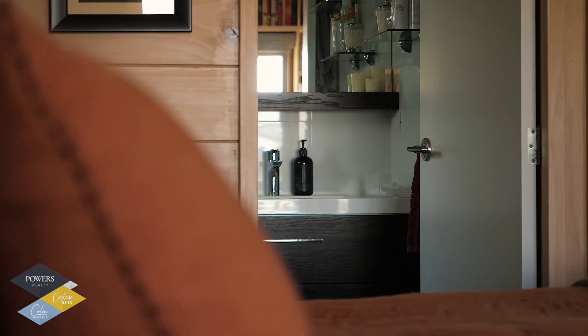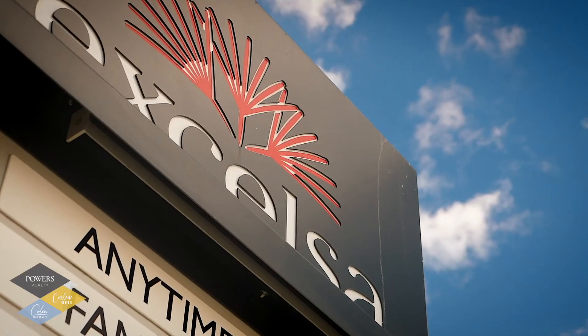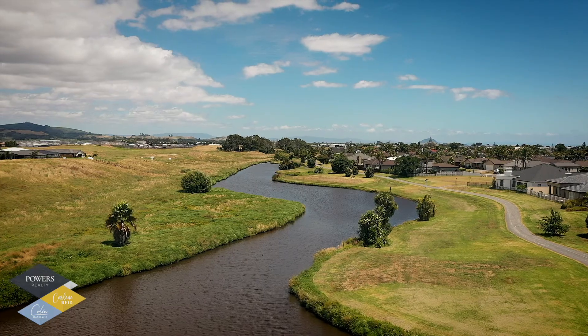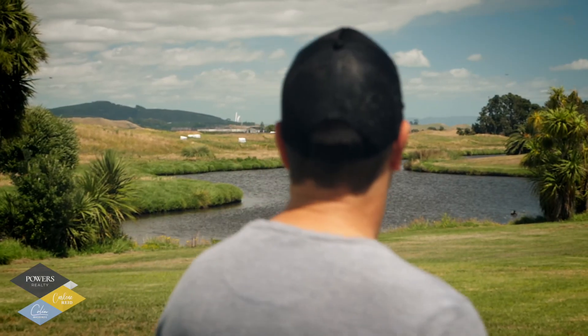You'll love the location in prestigious Palm Springs, with the shops, cafes and restaurants, as well as a medical centre and chemist, with stunning reserves in the golden sands of Papamoa Beach, all within easy reach.